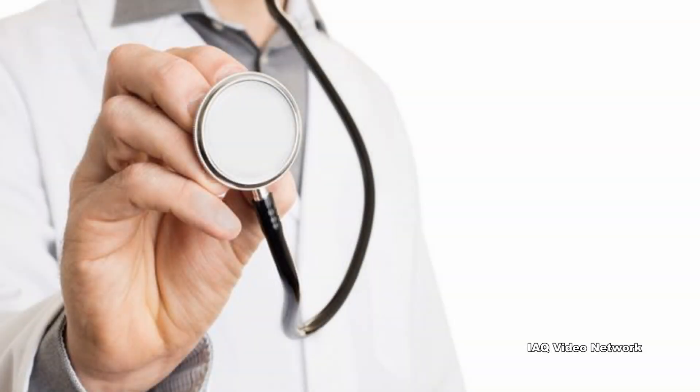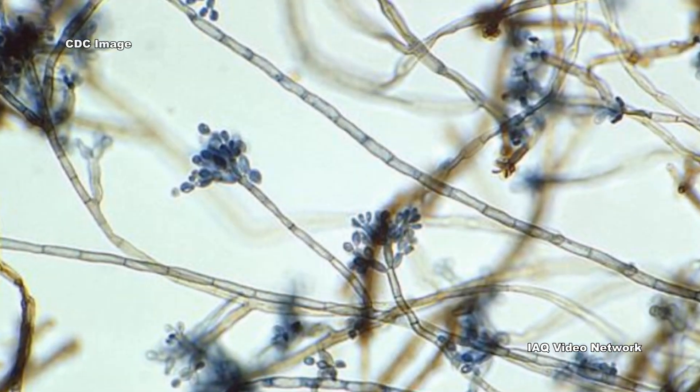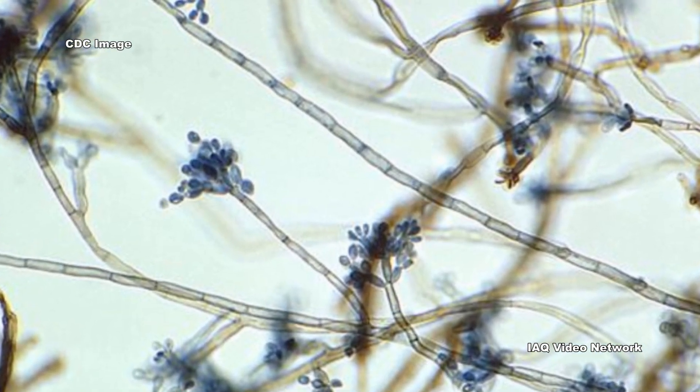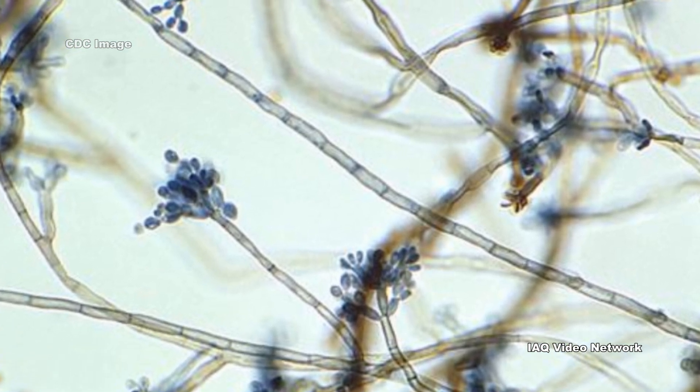Indoors or outdoors, Cladosporium is known to be a common cause of allergies. Exposure to elevated concentrations could also trigger an asthma attack in some asthmatics. Inhaling Cladosporium, or other types of fungi, could even act as a respiratory irritant, or be a concern for people already suffering from various respiratory diseases.